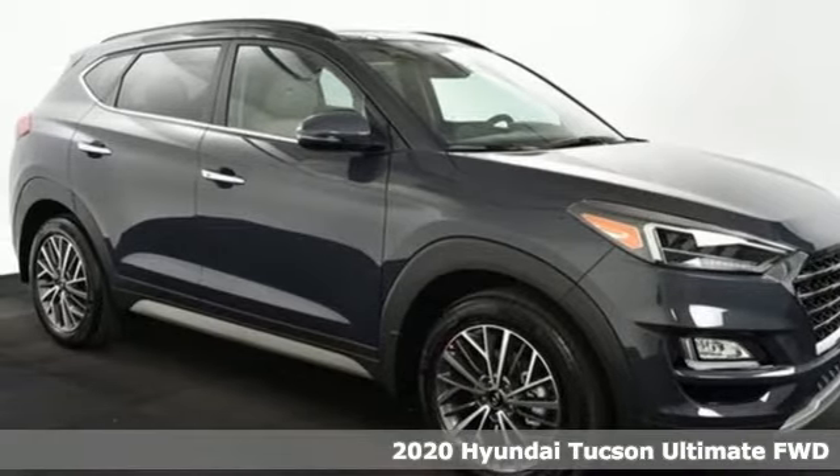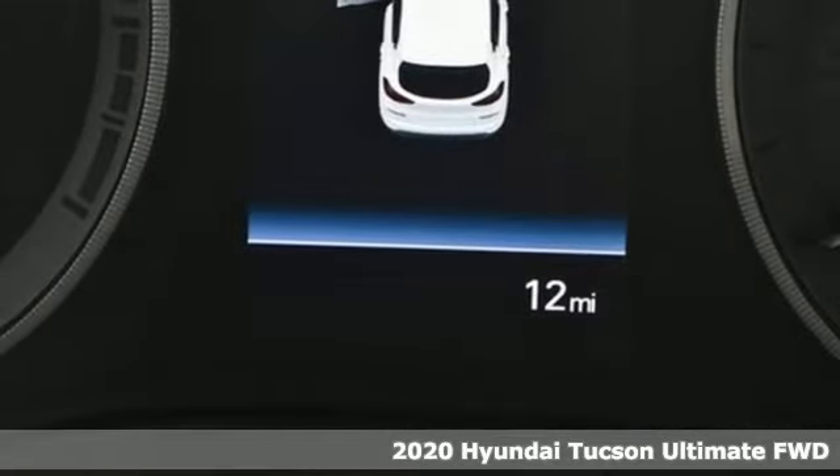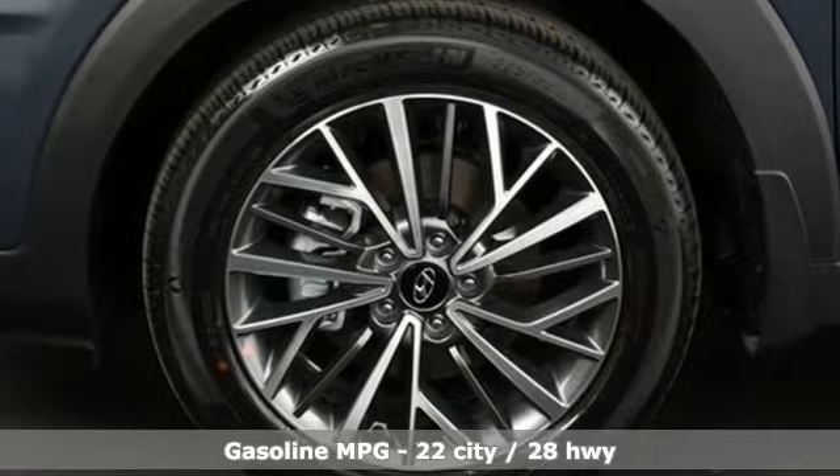It's a new 2020 Hyundai Tucson. Hyundai's attention to detail means a better driving experience for you. And get ready for an impressive combination of features.